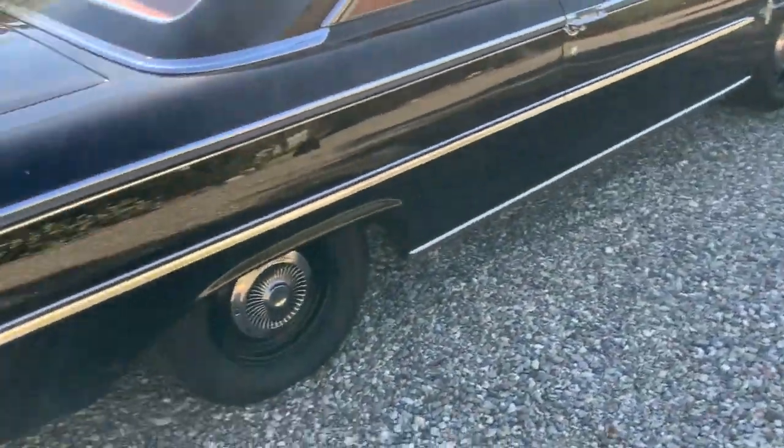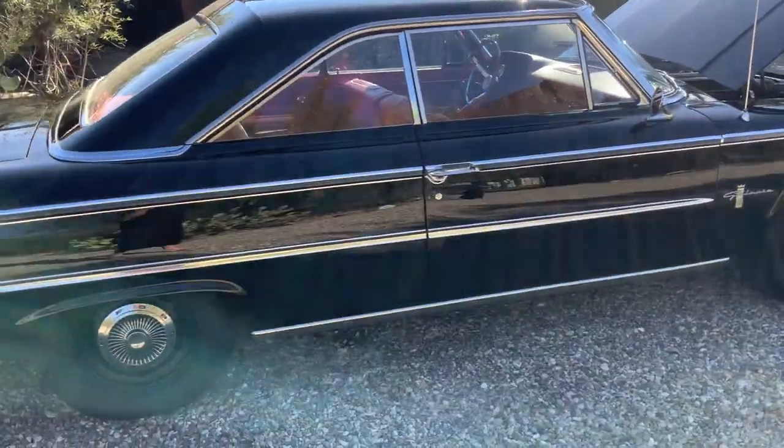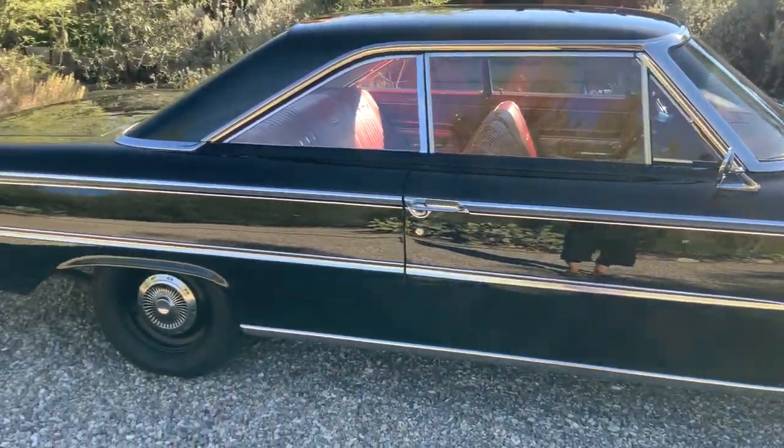It has the original, correct 15 by 5 and a half Kelsey Hayes wheels. Raven black, red interior.